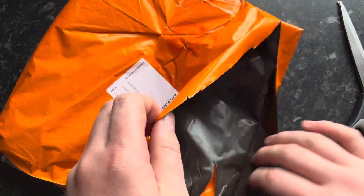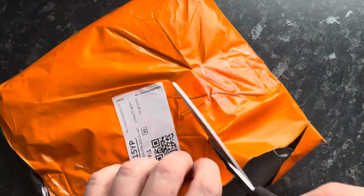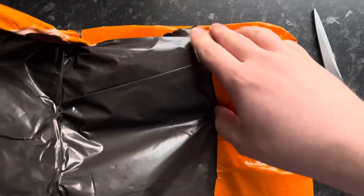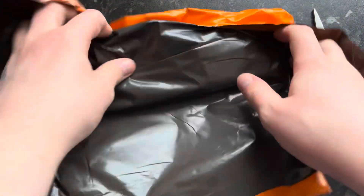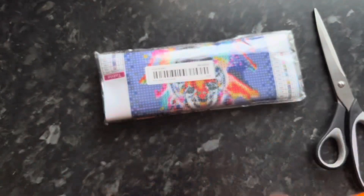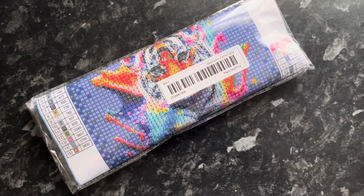But inside here, I can't actually remember what's in here. Oh yes, I know what it is! This has been on my wish list for so long, I have really, really wanted it.